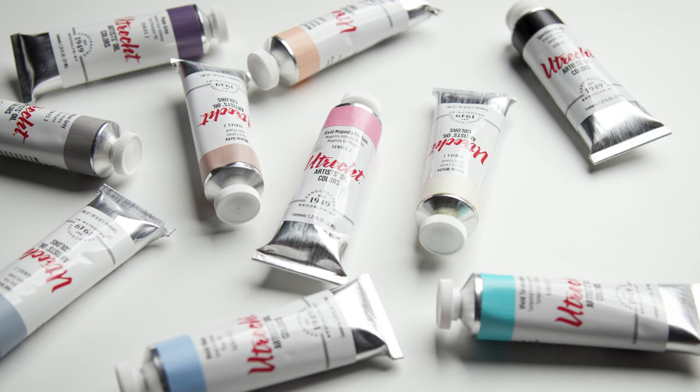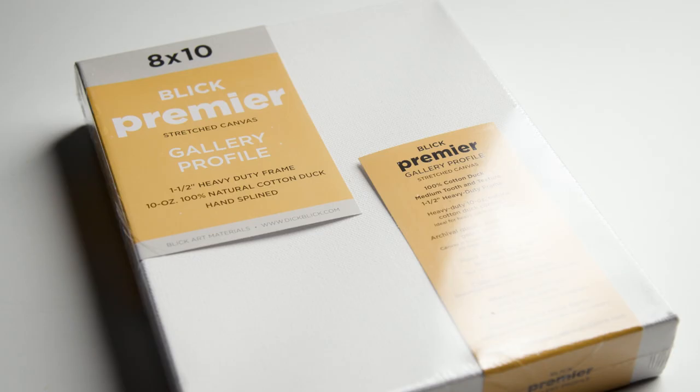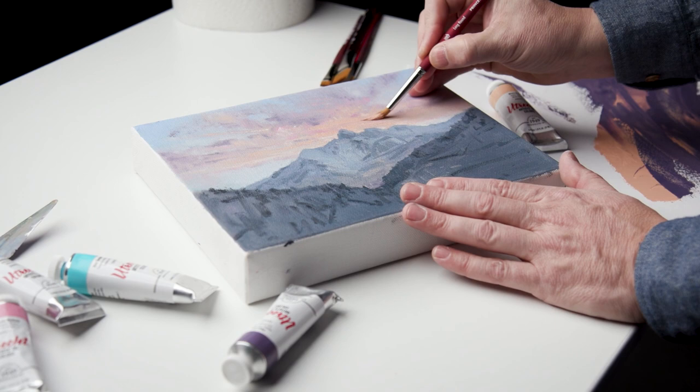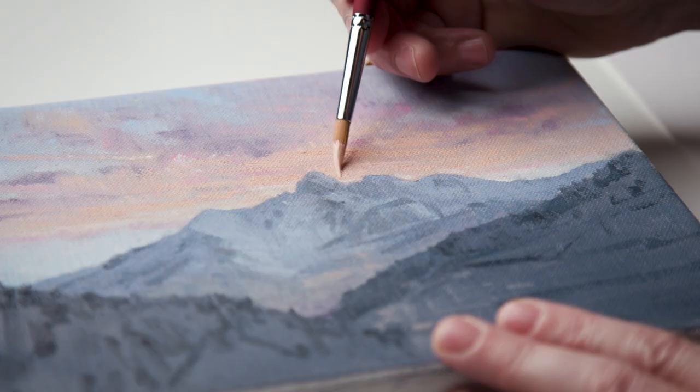If you're working on mastering color, especially neutral hues and color temperature, I would recommend grabbing an 8x10 Blick Premier canvas and creating a painting like I did here using only these new colors. This will force you out of your old color mixing habits and help you to see the power of these new colors.